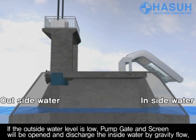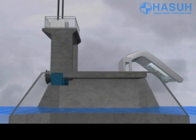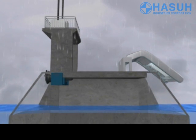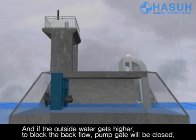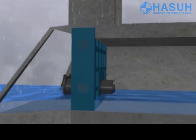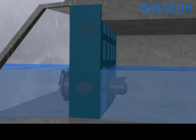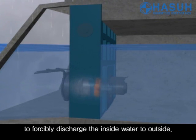The pump gate and screen will be opened and discharge the inside water by gravity flow. And if the outside water gets higher, blocking the back flow, the pump gate will be closed. If the inside water reaches a certain level, the pump and screen will start operating to forcibly discharge the inside water out.